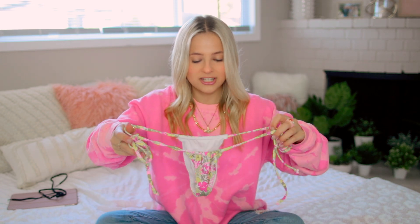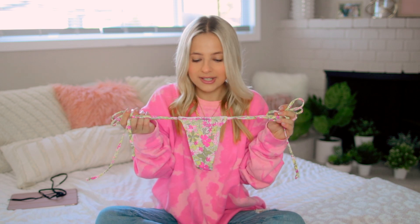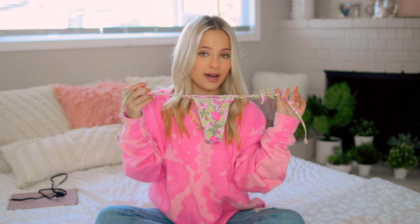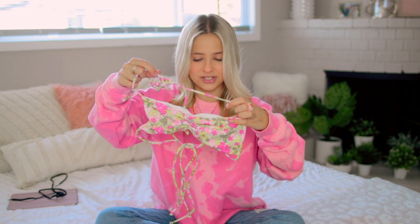And finally, I got this Frankie's Bikini on sale — it's a little itty-bitty but super cute. It's like a fun little floral pattern. These are the bottoms, and the top is just a really cool shape — looks like that.